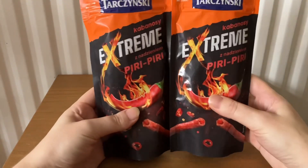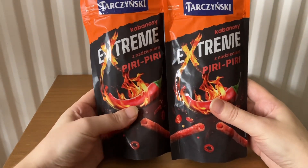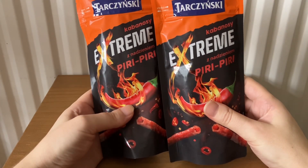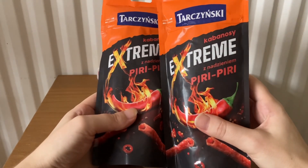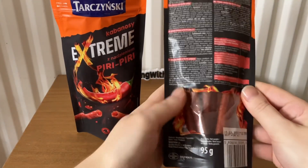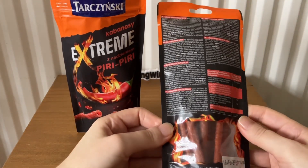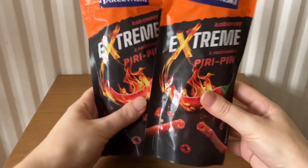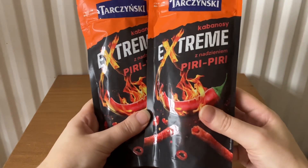The next item is Extreme Piri Piri — I'm not sure how you pronounce the name. It's 95 grams and costs £2.30.